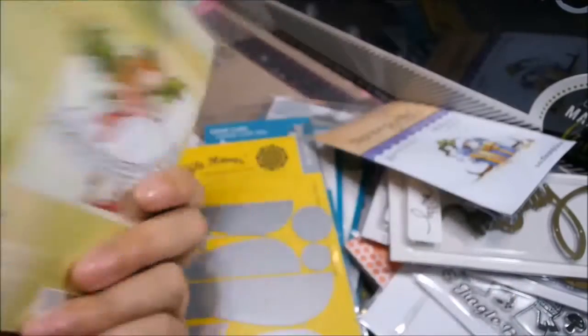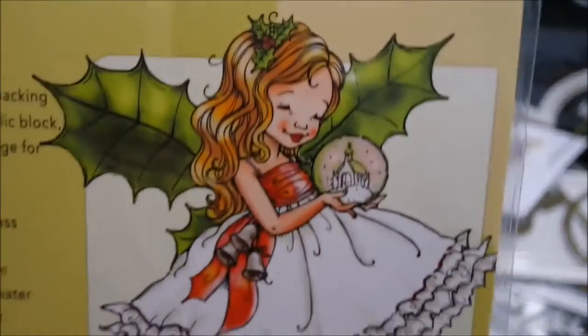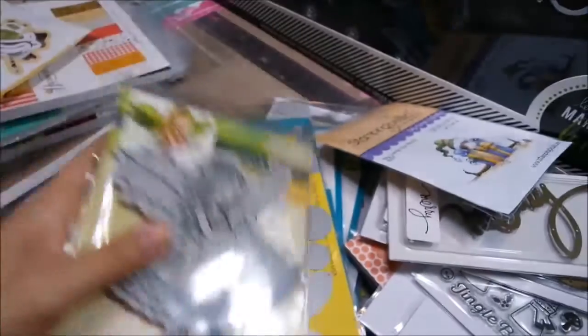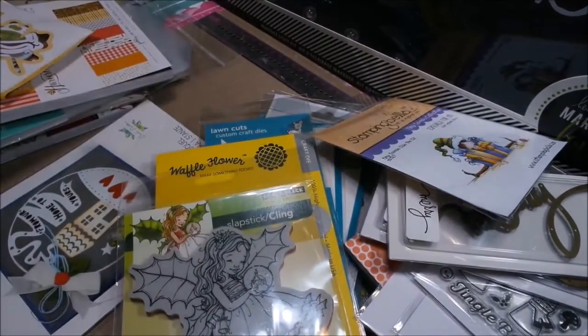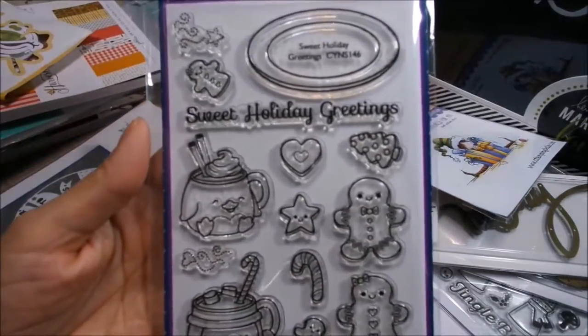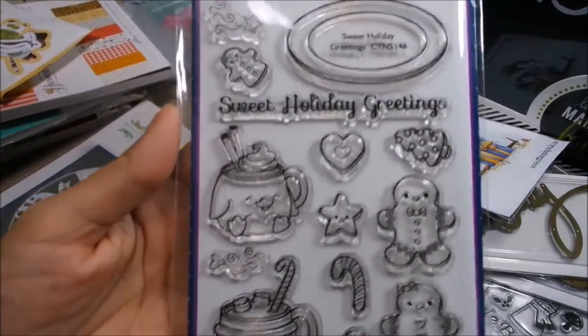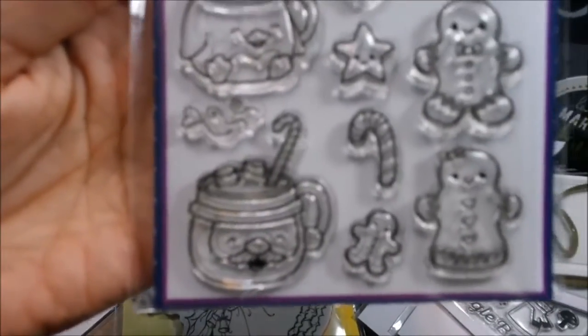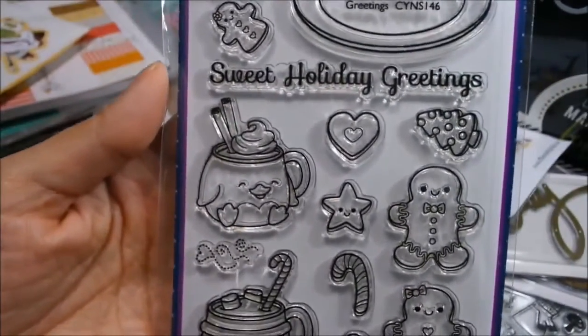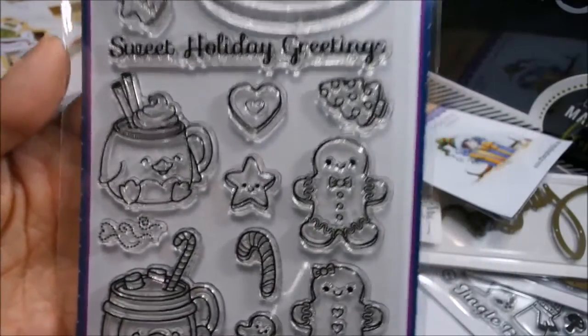I got this — it is so adorable. This is called Very Holly — look how cute, she's holding a little snow globe. She's beautiful. That's a Penny Black stamp. This is also super cute — Sweet Holiday by Your Next Stamp. I've been dying for this; it's been out of stock for a while.